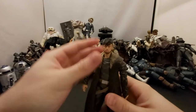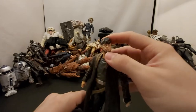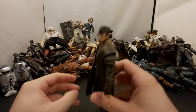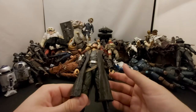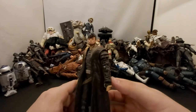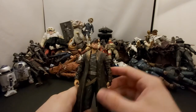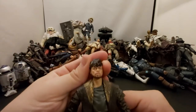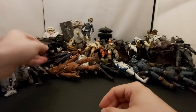Next we've got DJ — the snake — played by Benicio del Toro, great actor but a really weird character. We never really saw what happened to him — did he die, did he escape? He just kind of got thrown away. He screwed over Finn and Rose and then bailed. The figure itself isn't that bad, actually looks like him a lot. Not a bad figure, just not the greatest character.